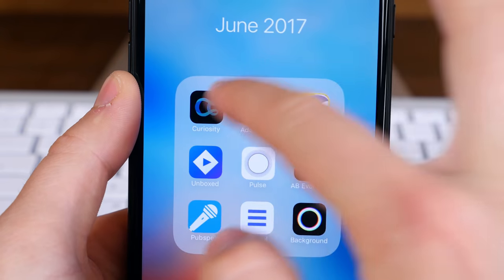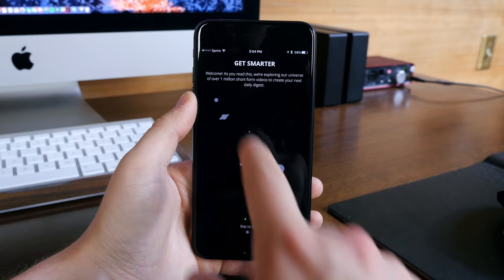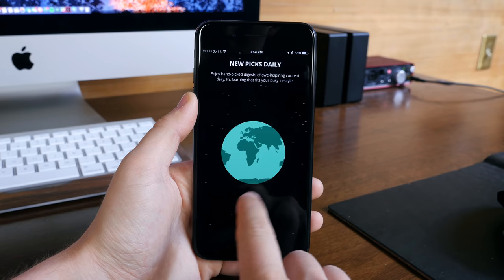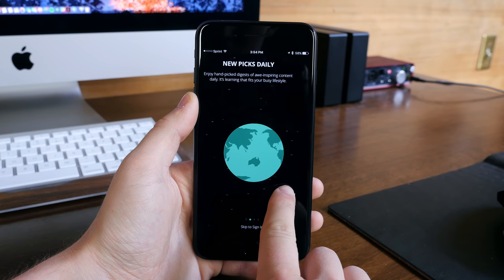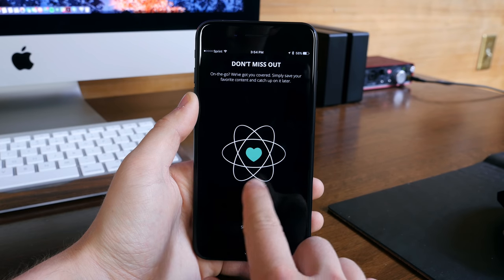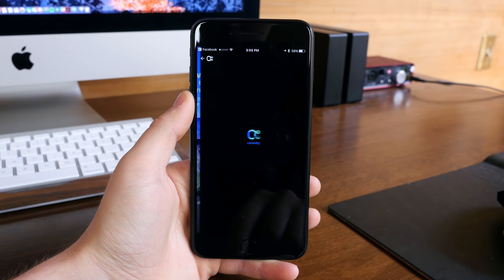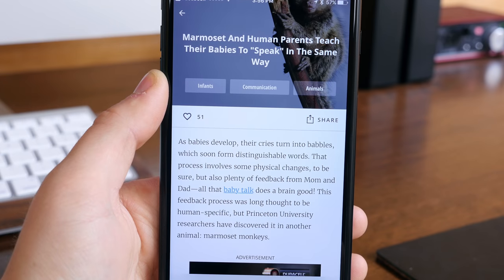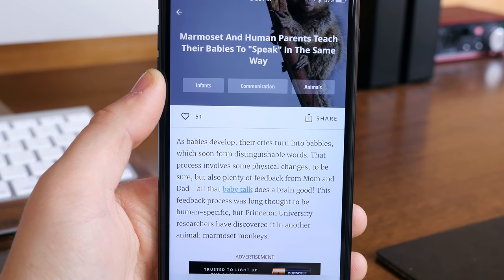Curiosity is a fun app that will hopefully teach you something. Every day, this app will generate a new topic for you to read about. The topics range from history and art to science news and technology advances, so this app should appeal to just about everyone. You can read content, you can watch it, and you can react to it by liking or saving the facts to share with your friends and family.